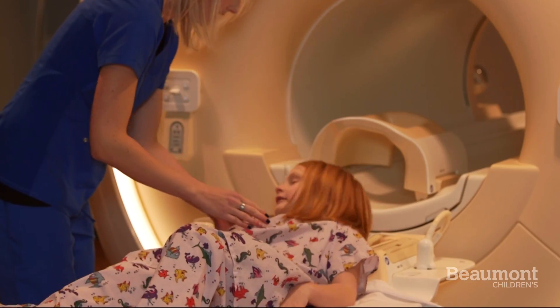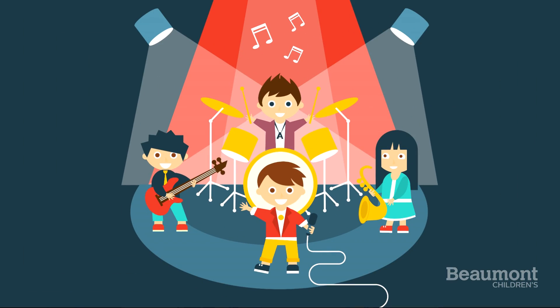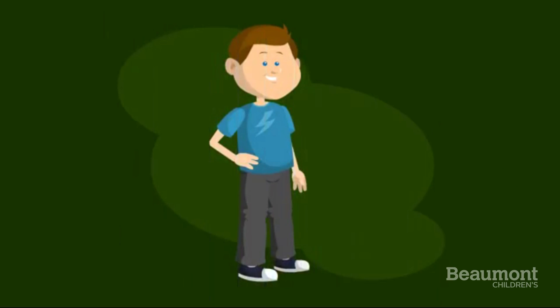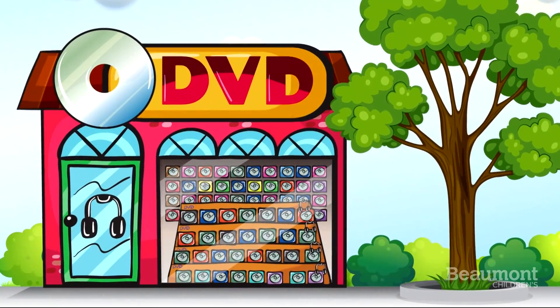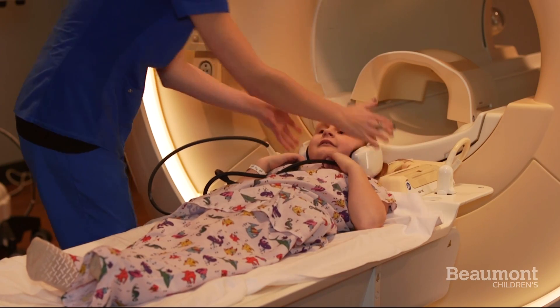While you're laying down, you may be able to watch a movie or listen to music. Music is rock and roll! You can bring one of your favorite CDs or DVDs or choose from Beaumont's collection.